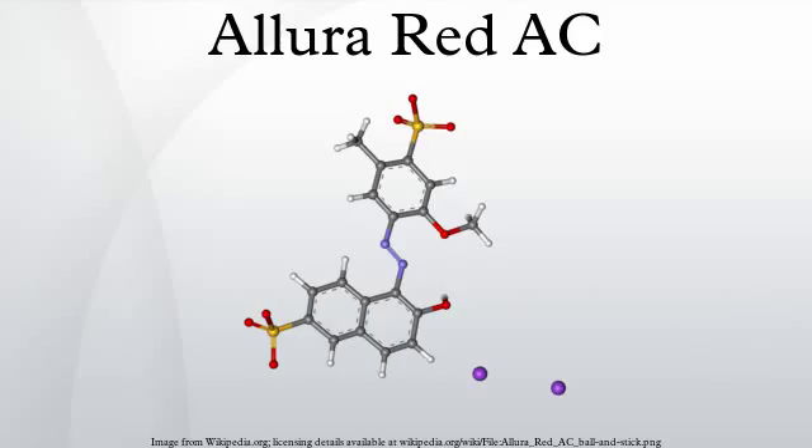Allura Red AC is a red azo dye that goes by several names including Allura Red, Food Red 17, C.I. 16035, FD&C Red 40, E129, 2-naphthalenesulfonic acid, 6-hydroxy-5-(2-methoxy-5-methyl-4-sulfophenyl)azo, disodium salt, and disodium-6-hydroxy-5-(2-methoxy-5-methyl-4-sulfophenyl)azo-2-naphthalenesulfonate.